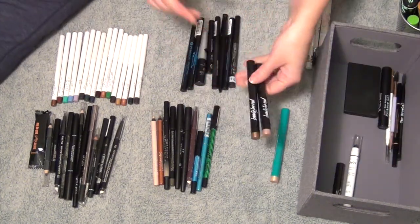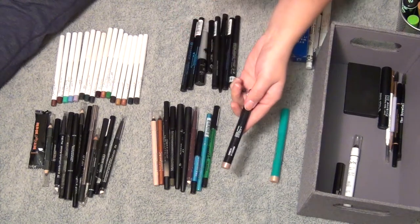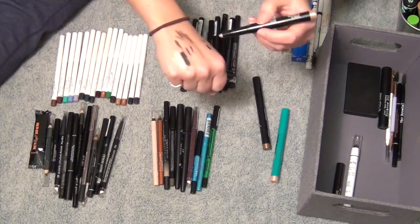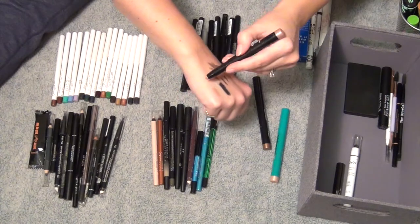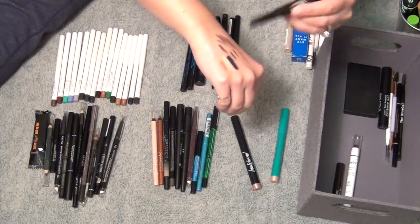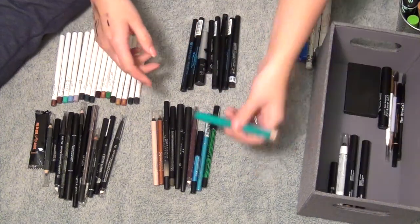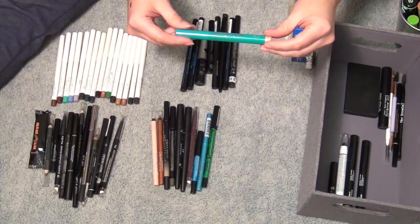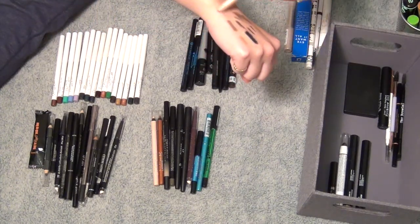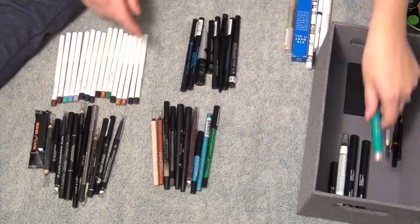I have two Beauty For Real shadow sticks from subscription boxes — the lighter one in Ever Starstruck and the darker one in Midnight Marathon. Swatching them: I used the lighter one on my inner corner and liked it. The darker one is a really pretty color too. I'm going to keep both and try them out. The last one is from Thrive Cosmetics in the shade Stella — I've used this for my inner corner before. It's more neutral and natural-looking, which I appreciate. I'm keeping that one. I can't believe I only got rid of two shadow sticks.